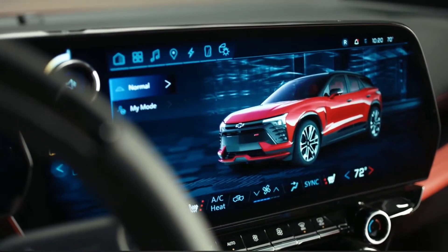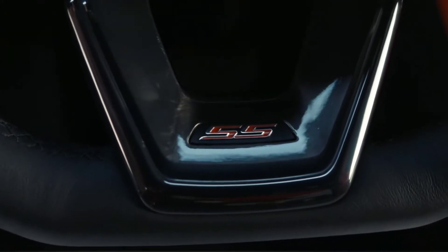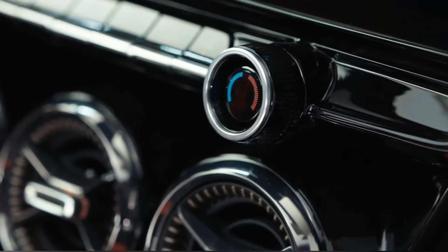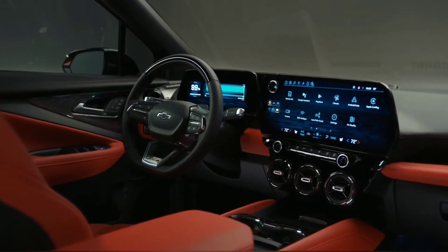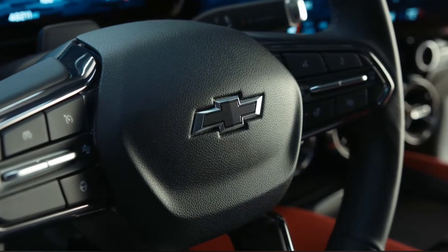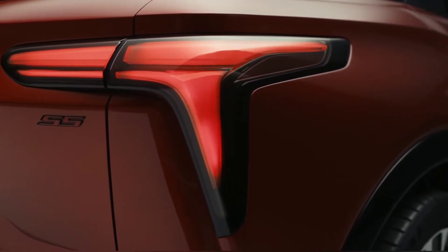Inside, all models are equipped with an 11-inch digital instrument cluster and a massive 17.7-inch infotainment system. The RS and SS trims have a flat-bottom steering wheel as well as heated and ventilated front seats. The SS goes further with heated rear seats and adrenaline red suede upholstery. Semi-autonomous SuperCruise driver assistance is also being offered.